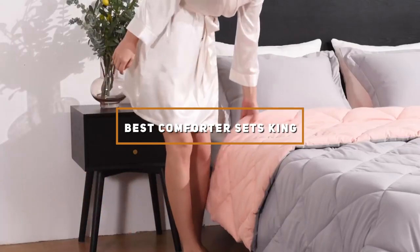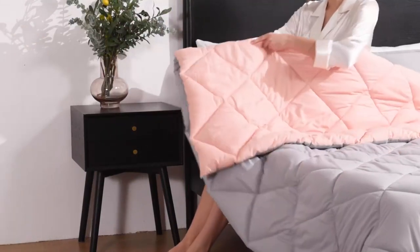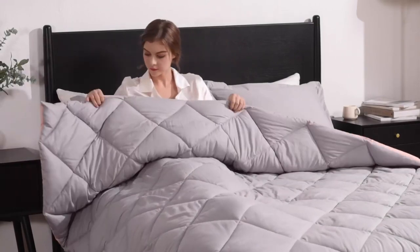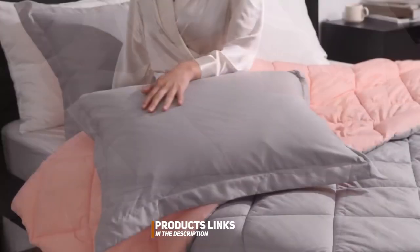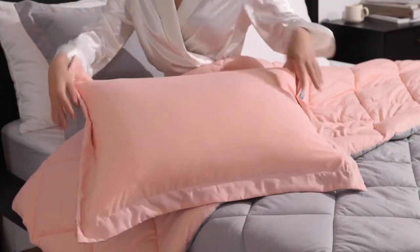Hey there cozy seekers! Welcome back to our channel. Today we have a treat for all you who cherish a good night's sleep and ultimate comfort. We've scoured the market to bring you the top-notch comforter sets for king-size beds. Say goodbye to those chilly nights and hello to the warmth and style of these amazing comforter sets. Stick around because by the end of this video, you'll have all the information you need to make the perfect choice. Let's dive right in.